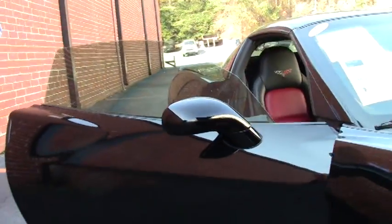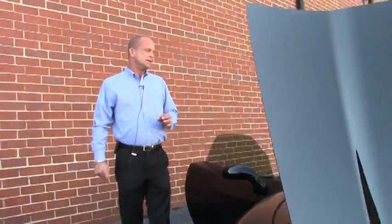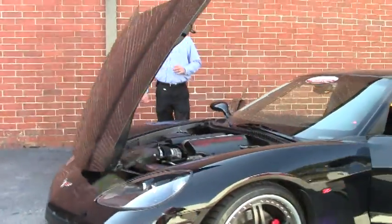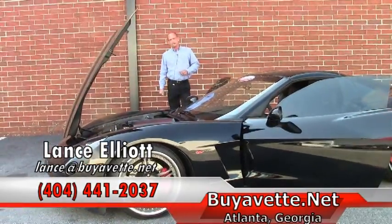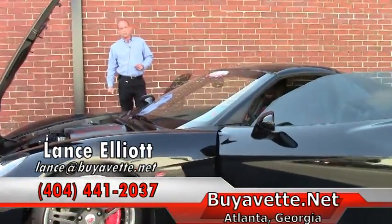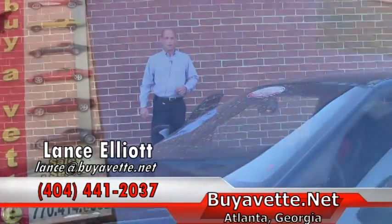So give me a call about this beautiful 2009 manual transmission, 25,000 mile C6 Coupe. We've got it priced at $34,999. Call me on my cell phone at 404-441-2037. Again, Lance Elliott, BioVet, Atlanta, Georgia, 404-441-2037. Thanks for watching and have a great weekend.